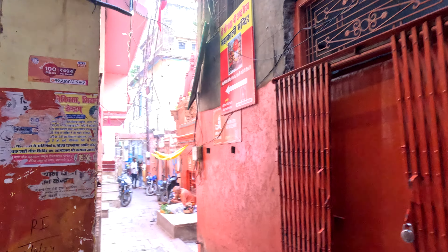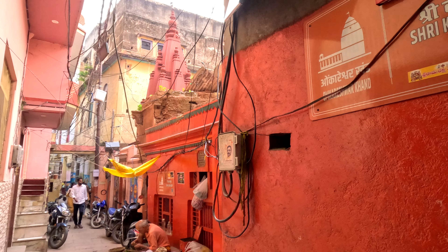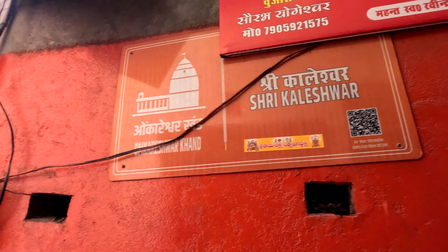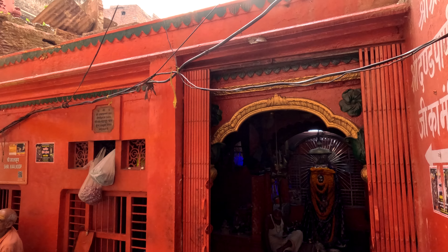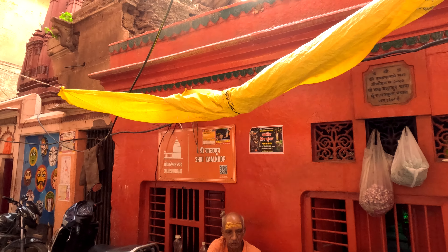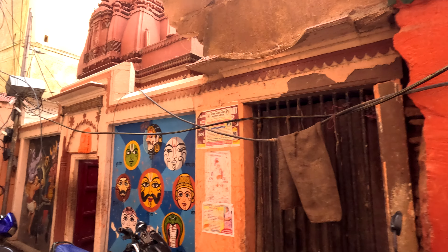While proceeding to Kal Bhairav, en route, I found this one. There is a Kedareshwar khand and there is a Umkareshwar khand, and there is this temple over here, prominently marked. This is the one.